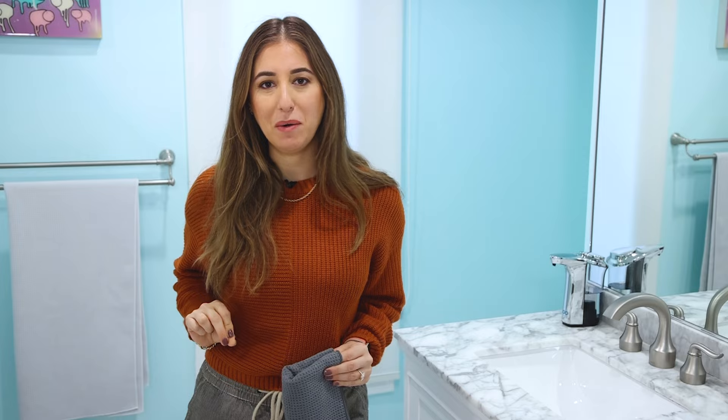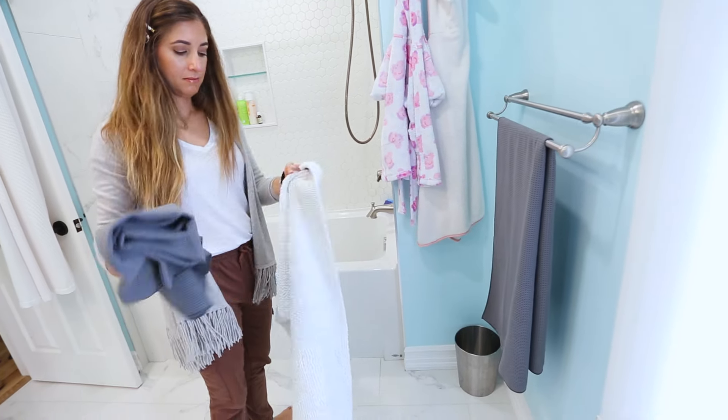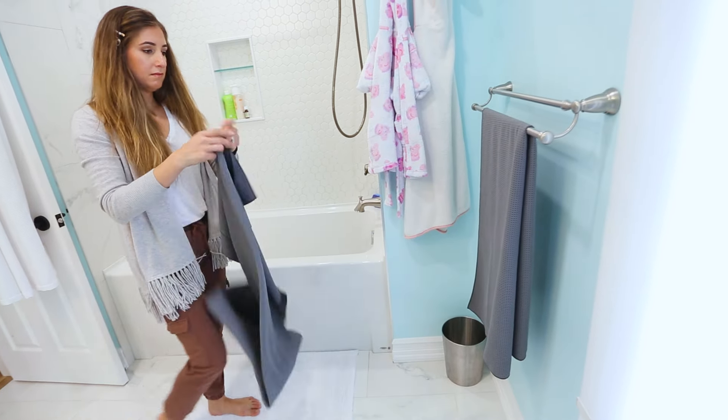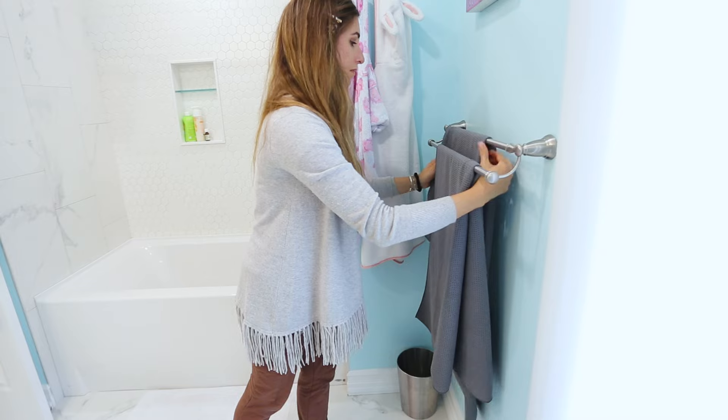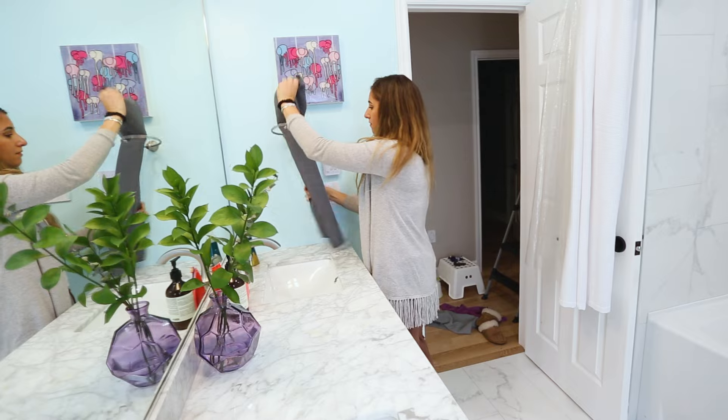Whenever I use somebody else's bathroom after washing my hands, I always wonder when the last time they washed their towels was. In any bathroom there needs to be a textiles routine. In my house I do a load of towels and bathroom textiles about once a week, but I change them out at least twice a week — pulling everything out when it's dry and replacing it. It doesn't take long but it makes the bathroom feel fresh, so guests won't feel weird about using your stuff.